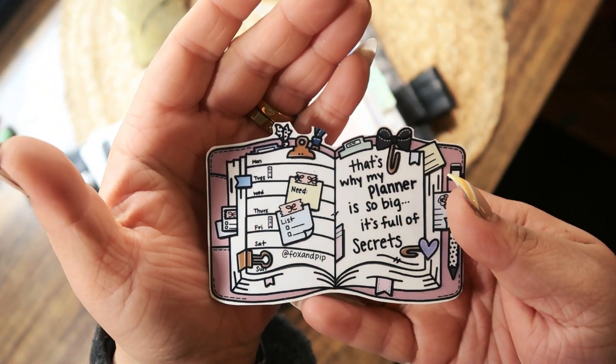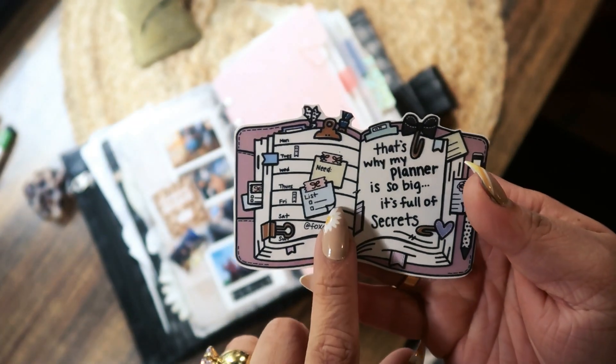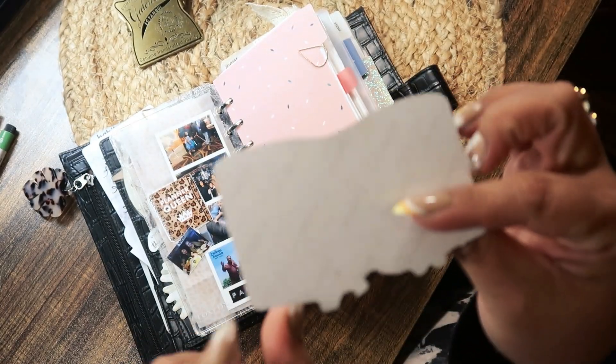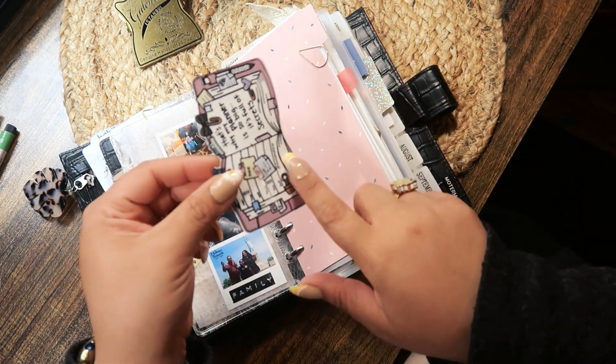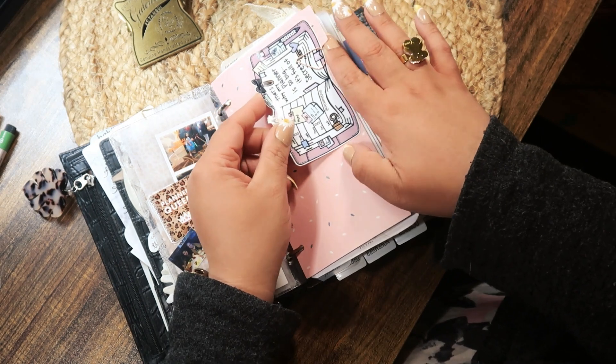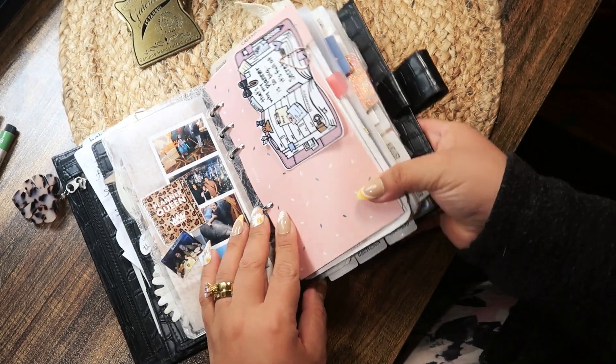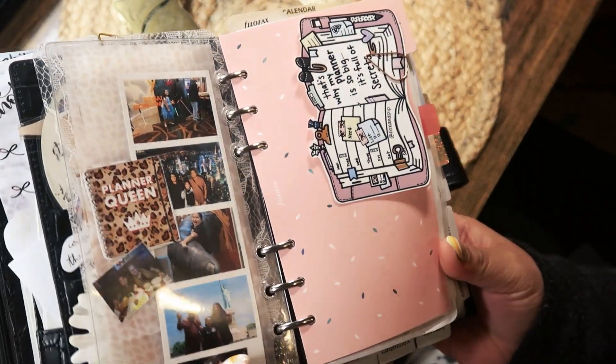That's why my planner is so big — it's full of secrets! I printed this out on photo paper and I've had it forever, so I have it there. Then I'm using the Filofax dividers.